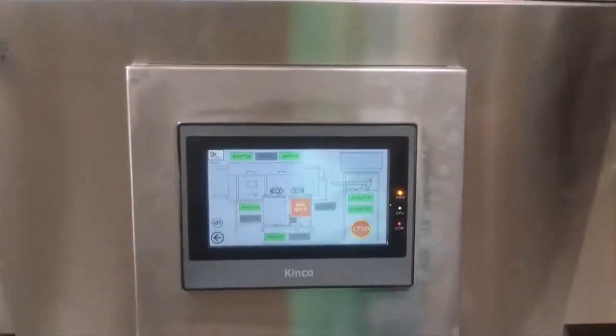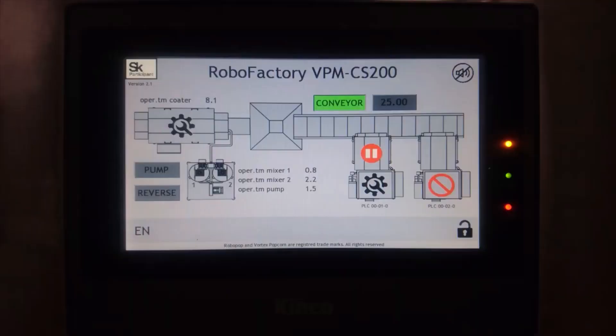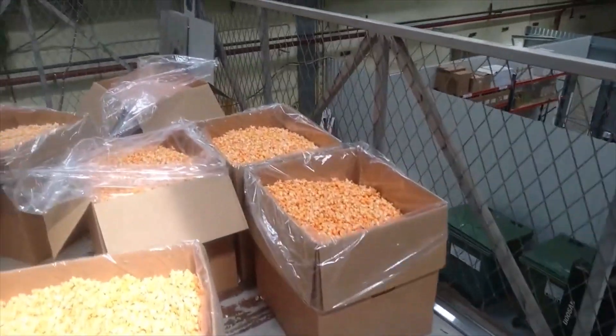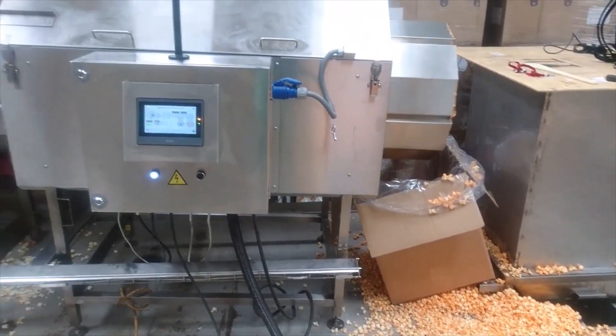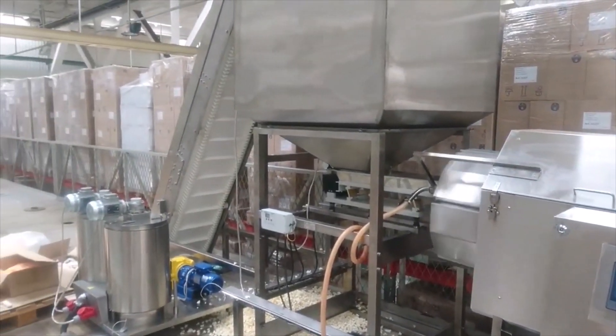All control of the RoboFactory is carried out from a central touch screen. Each element also has redundant controls for manual operation. After preparing cheese or savory popcorn, the finished product is fed into the tray of the packaging machine on the first floor. This layout allows you to minimize the footprint and place RoboFactory even in a small room.